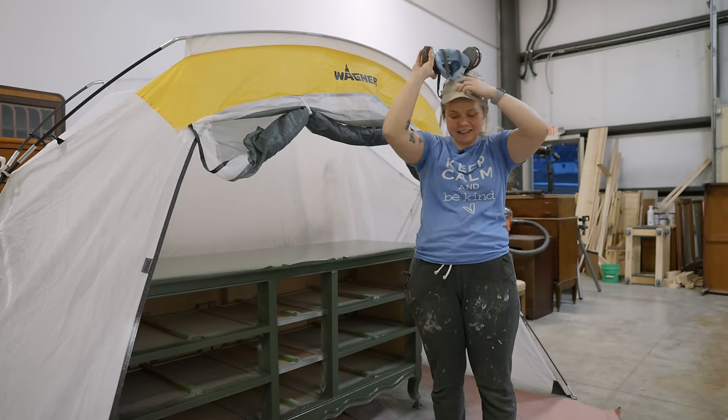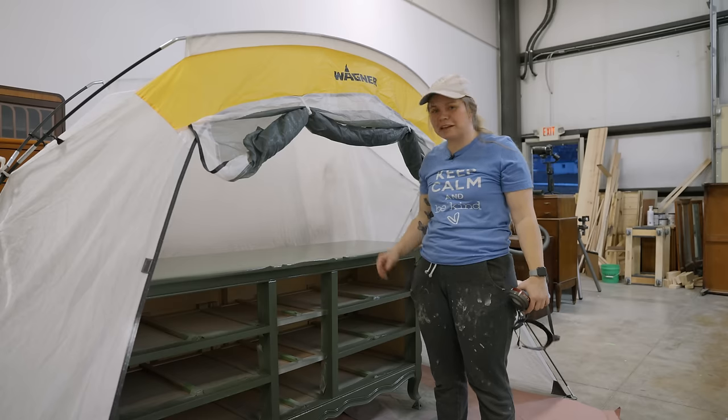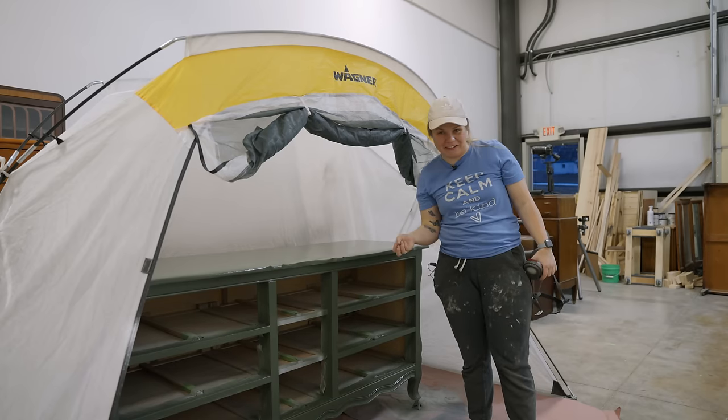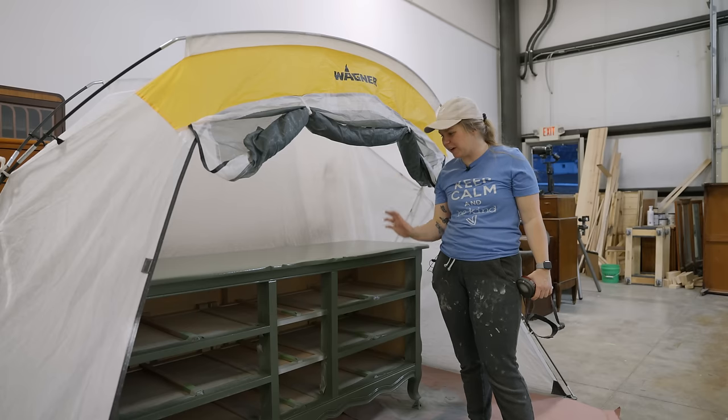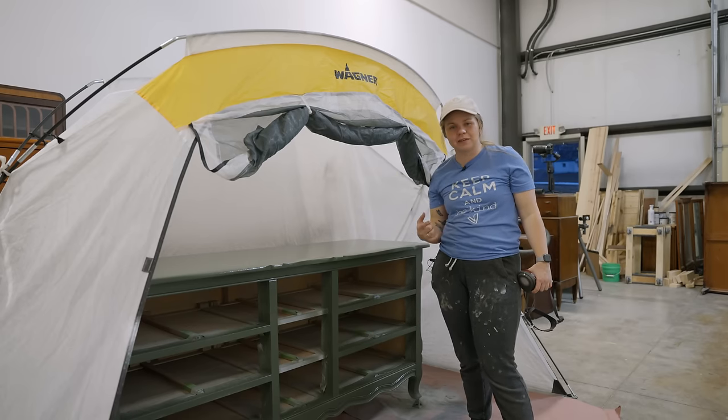That's a big piece but it was sprayed in less than 10 minutes. I really love this color — it went on flawless. We're gonna let this dry and then come back for coat number two.